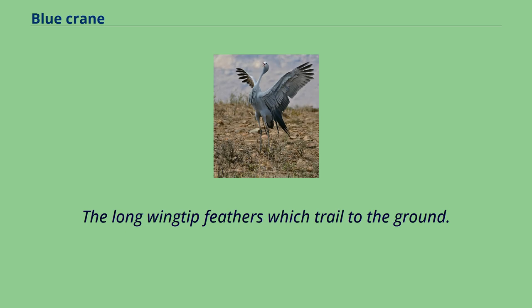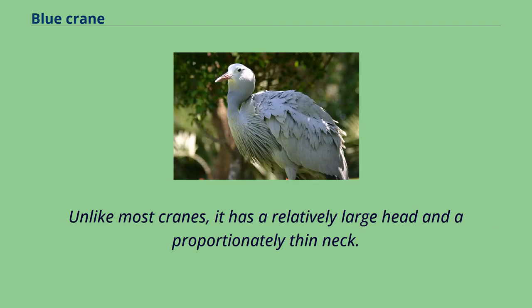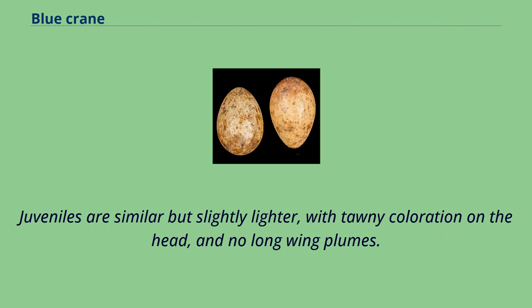The long wingtip feathers trail to the ground. The primaries are black to slate gray, with dark coverts and blackish on the secondaries. Unlike most cranes, it has a relatively large head and a proportionately thin neck. Juveniles are similar but slightly lighter, with tawny coloration on the head and no long wing plumes.